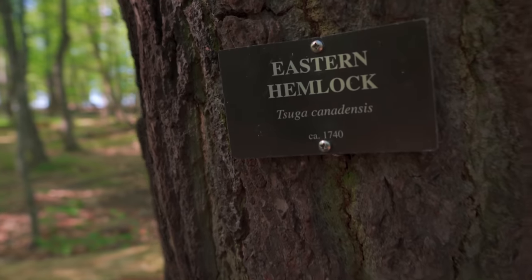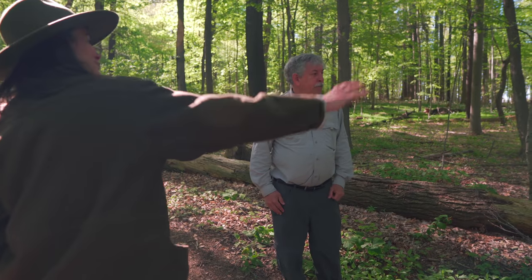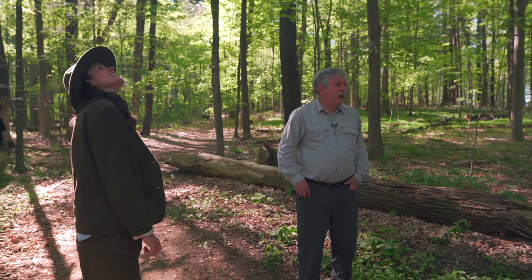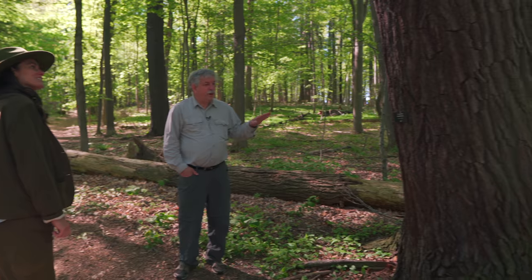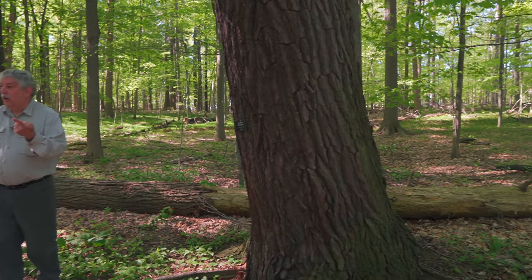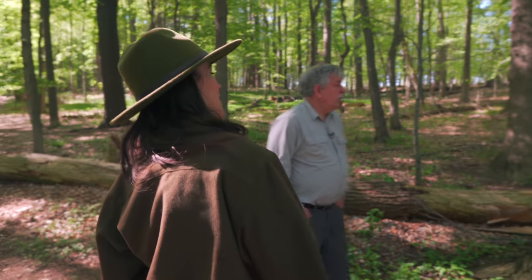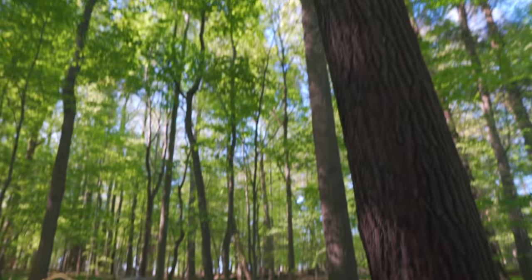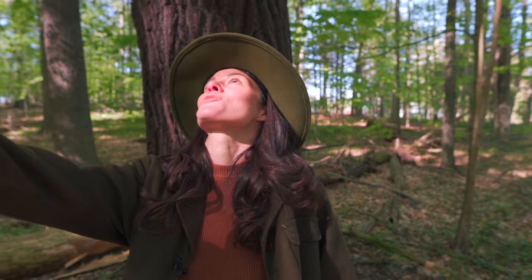For this species, we estimate based on circumference that this hemlock was born in 1740 — 271 years old. Before the Sullivan Campaign, before all of that! It's seen a lot. The hemlocks are probably some of the oldest trees, but that oak we saw is also pushing similar age. They look so healthy — has there been any effect from the woolly adelgid? We'll see evidence of that as we walk around.